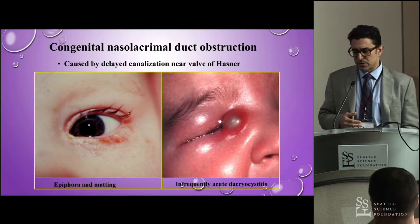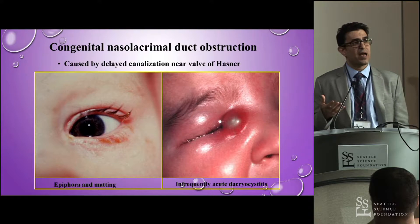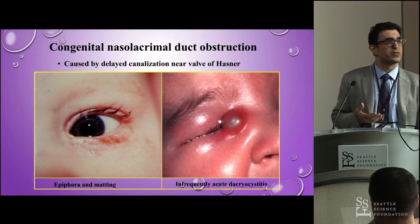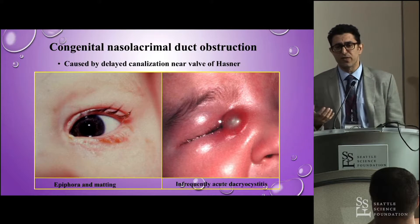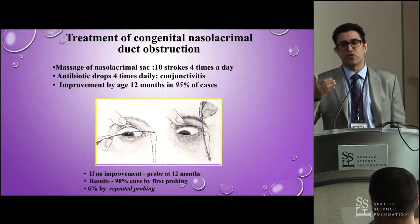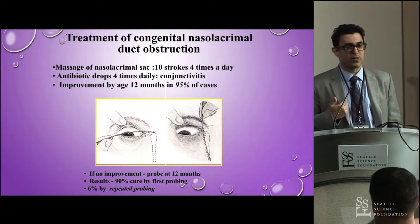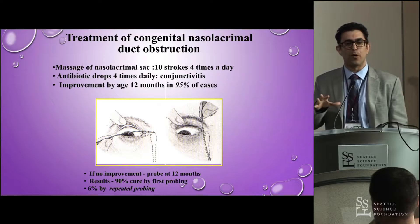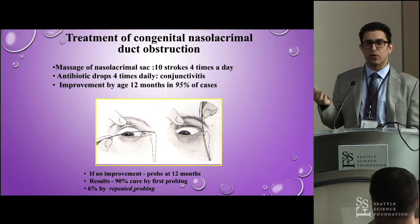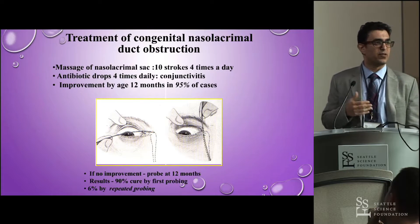Here are some examples of obstruction in a pediatric population, where they usually present with epiphora and matting, but sometimes it can lead to acute dacryocystitis. The valve of Hasner hasn't opened yet. Treatment is essentially massage — from the medial canthus down toward the tip of the nose, a few times a day — hoping the pressure will pop open the valve of Hasner and allow drainage. If that doesn't work, you move to probing, and if that doesn't work, to a more surgical DCR approach.